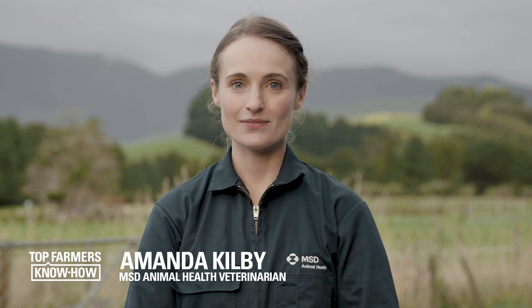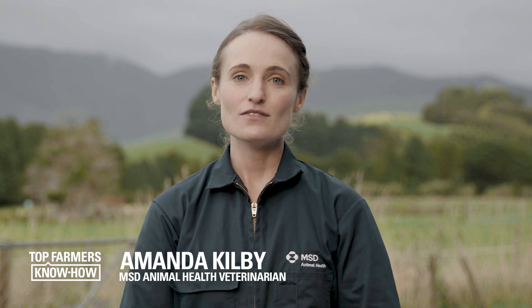Hi, welcome to Top Farmers Know How. I'm Amanda. In this video, we'll talk about how to provide calves with enough good quality colostrum to help keep them from getting scours.